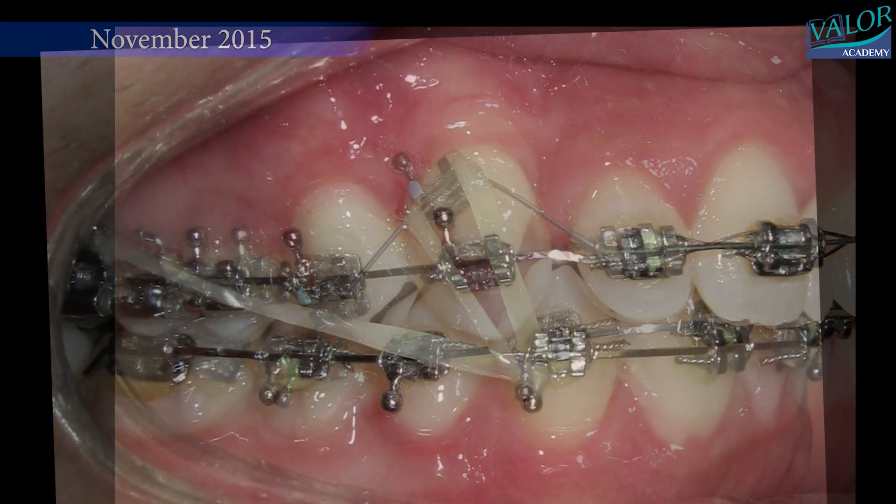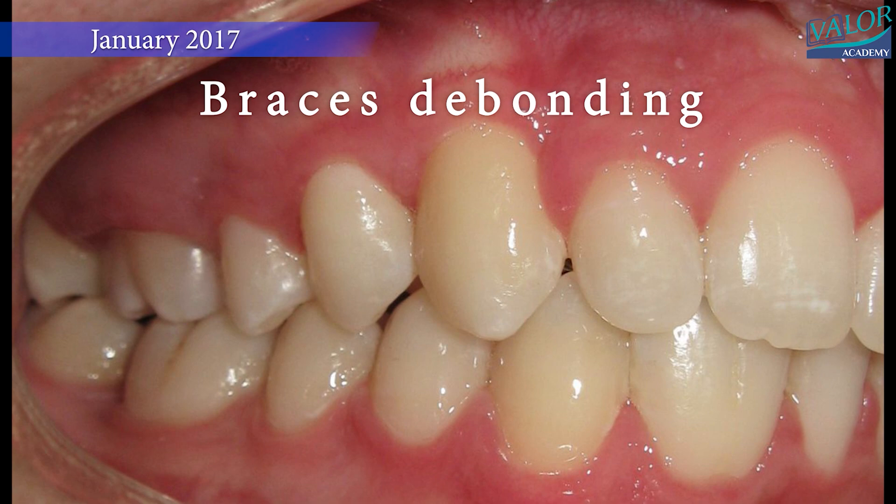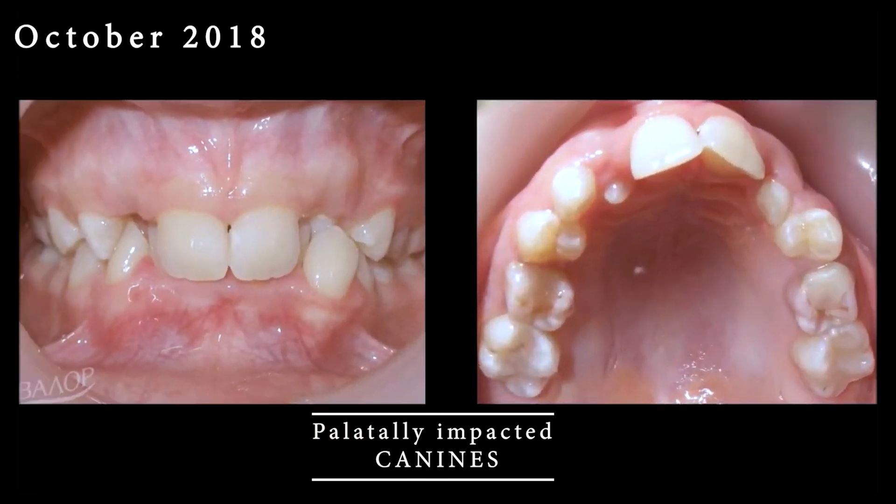We see a beautiful smile with all the teeth in their right spot. It's like finishing a long and successful journey.